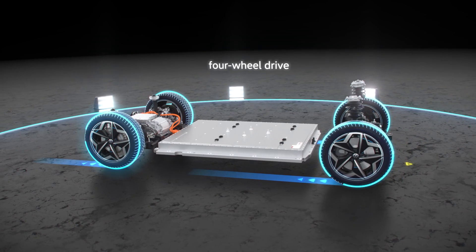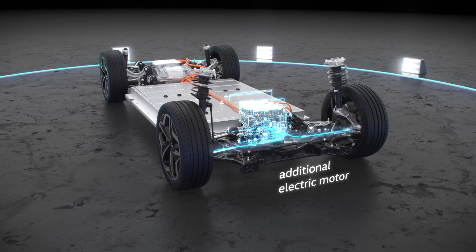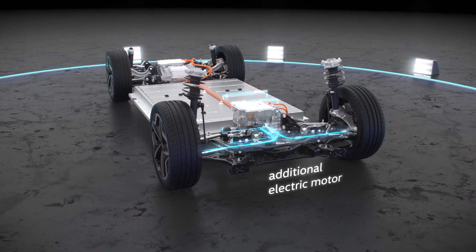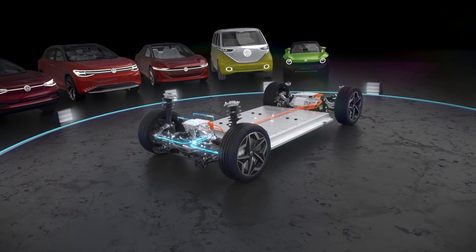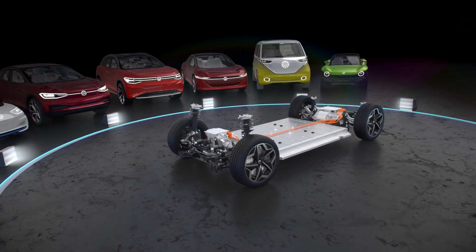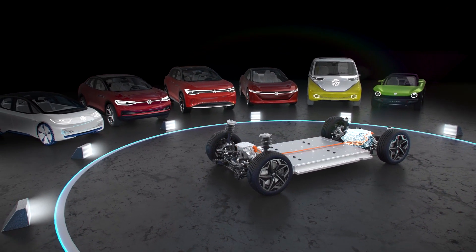The four-wheel drive variant offers a further improvement in performance, achieved by adding an electric motor on the front axle. With its variability, the MEB is individually tailored to almost every customer — e-mobility for all.